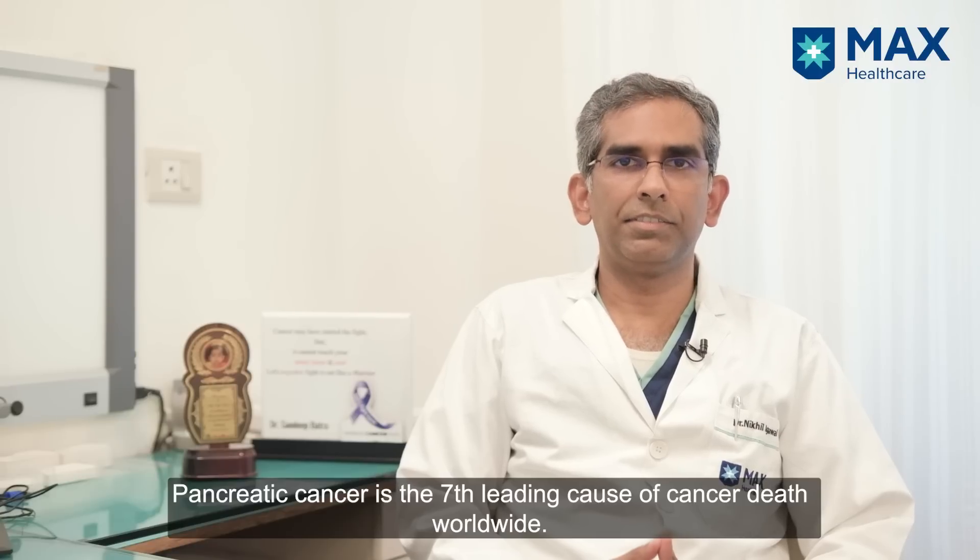Pancreatic cancer is the seventh leading cause of cancer death worldwide. I am Dr. Nikhil Agrawal, Director of Gastrointestinal and Hepatopancreatic Biliary Surgery at Max Superspeciality Hospital Saket in New Delhi.